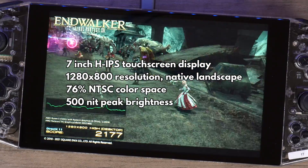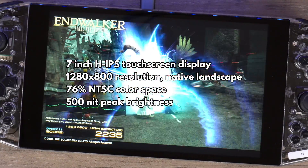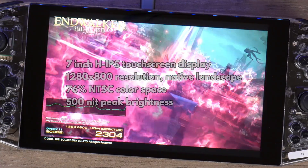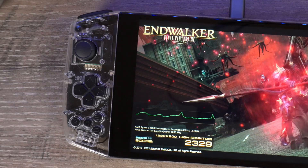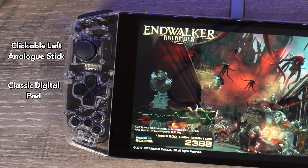The Aya Neo measures approximately 10.03 x 4.17 x 0.78 inches and weighs 650 grams. The H-IPS touchscreen display is 7 inches in size with a native resolution of 1280 x 800. On the left you have a clickable left analog stick and classic digital pad.